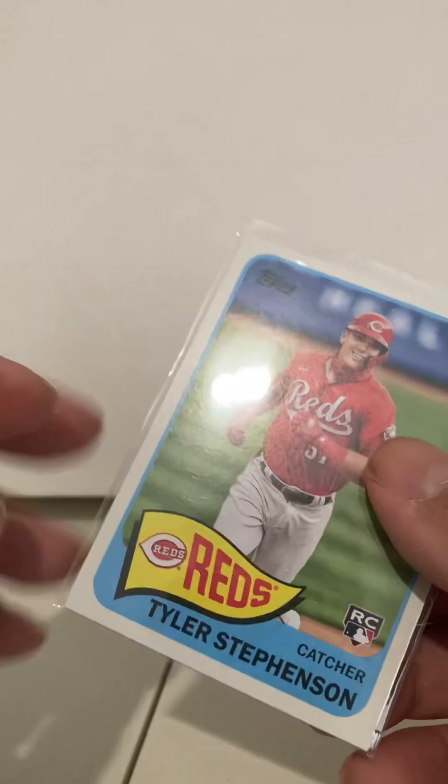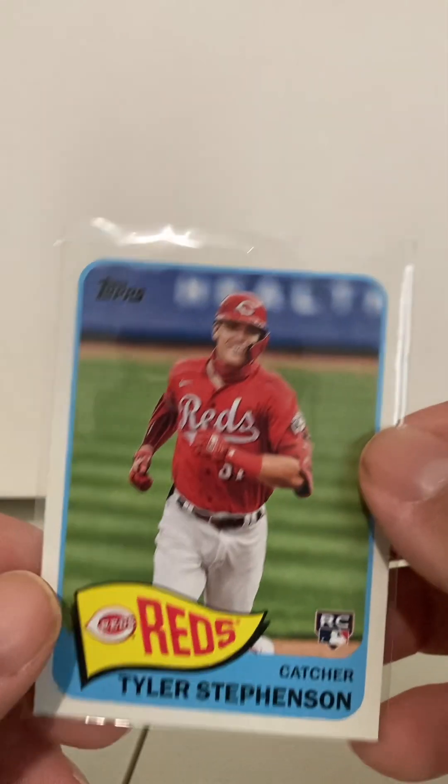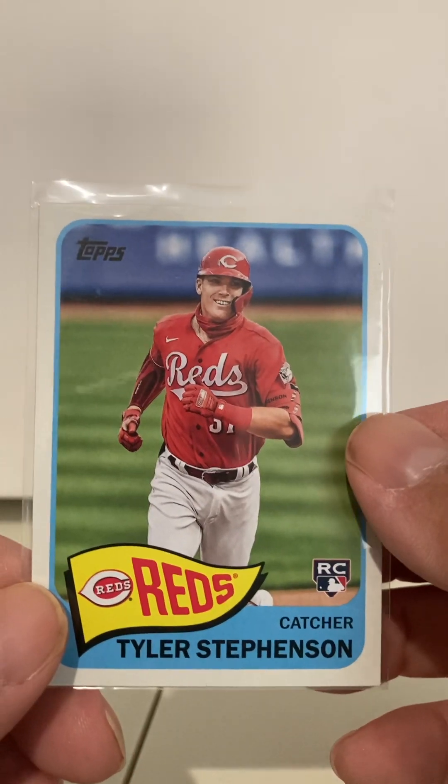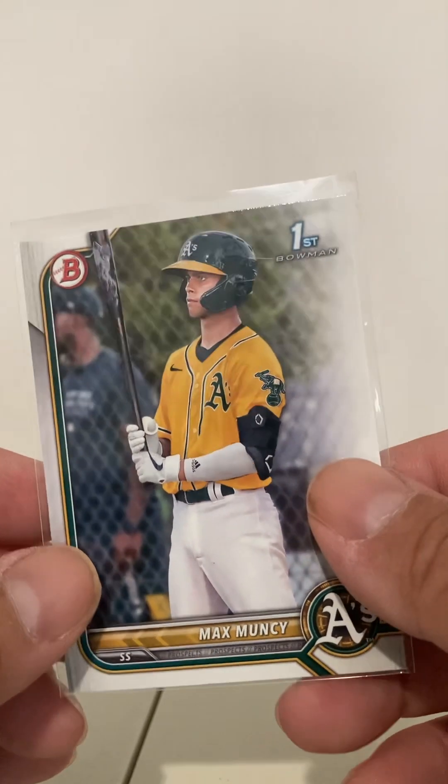Here's another one like the Pache, but this is a player I actually like, and I think it's collectible — Tyler Stevenson, rookie card. So it's from that same insert set. Here is a first Bowman — not Chrome, but it's Max Muncy from the A's, 2022. So another first Bowman; I thought this was a pretty good deal.